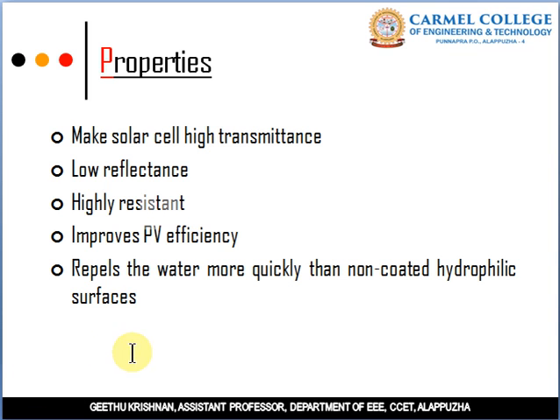The properties of solar selective coating are: first, high transmittance — the coating allows maximum incident light to pass through. Second, low reflectance. Third, highly resistant to humidity or oxidizing atmospheres.